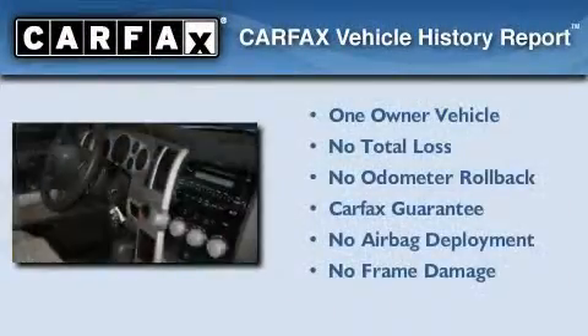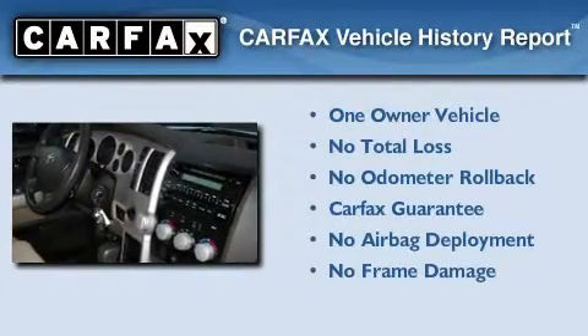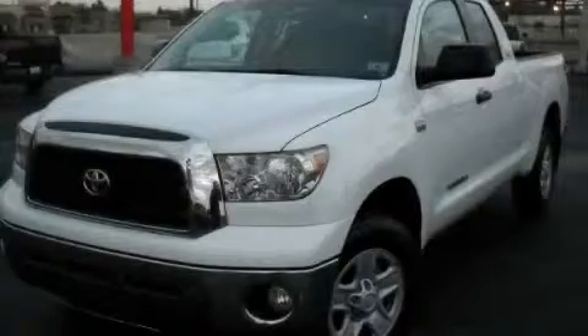This truck has had only one owner, and it qualifies for the Carpac's buy-back guarantee. Contact us today to arrange your test drive.